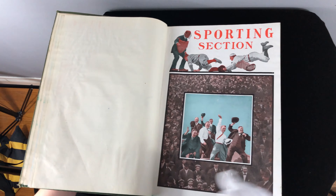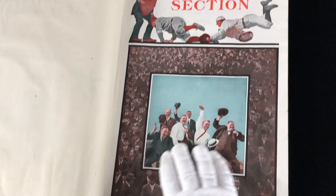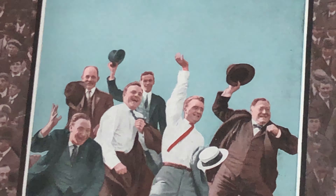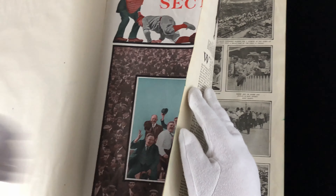In color, we have an old color photograph. You can see that the color has been done by hand, because I don't believe they had color photography back then. But this is a sporting section, and we'll go through it.